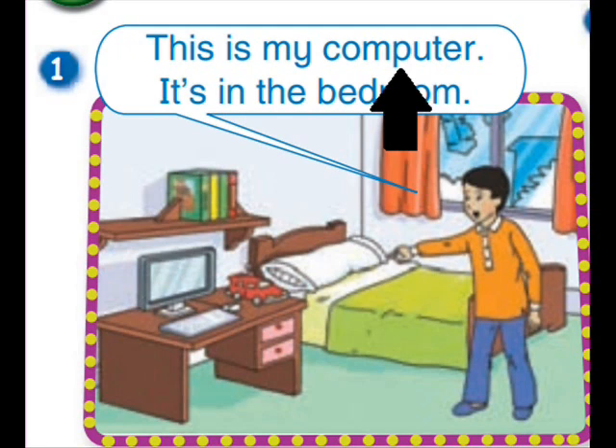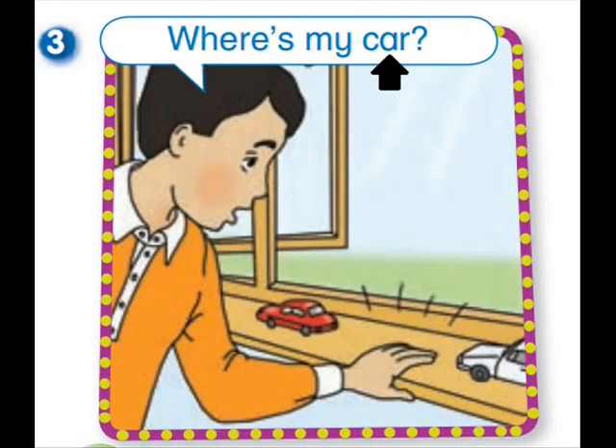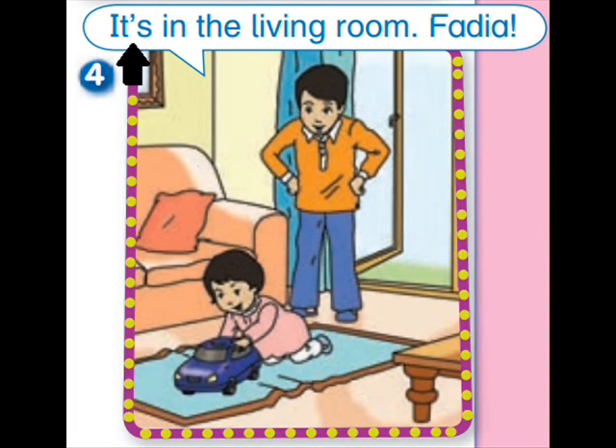This is my computer. It's in the bedroom. This is the bathroom — this is the bathtub. It's in the bathroom. Where's my car? It's in the living room.